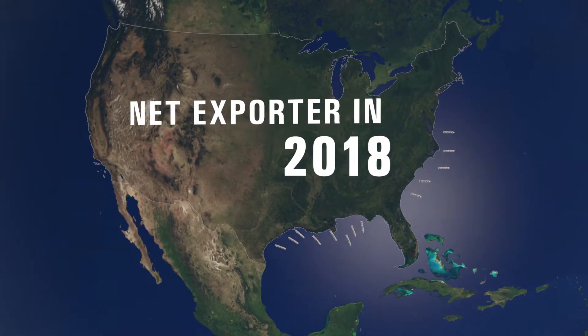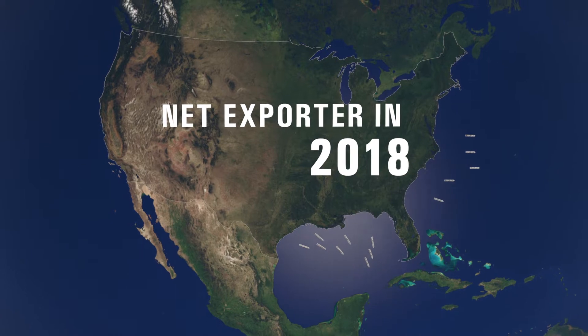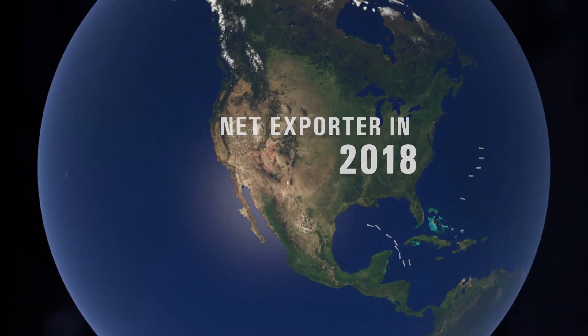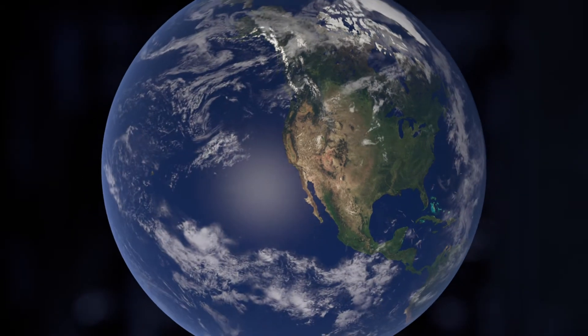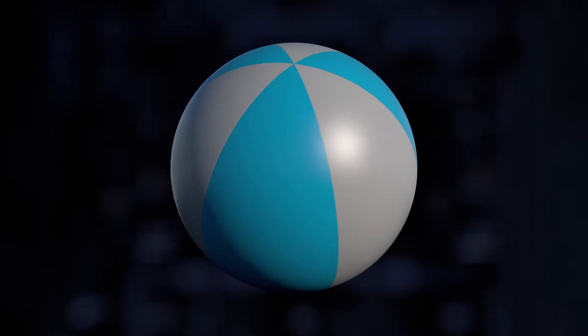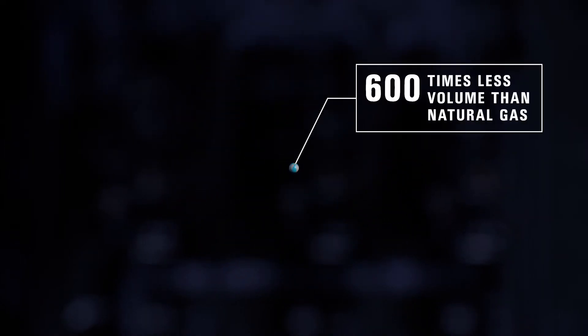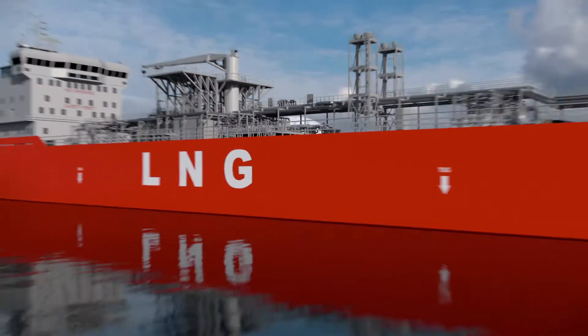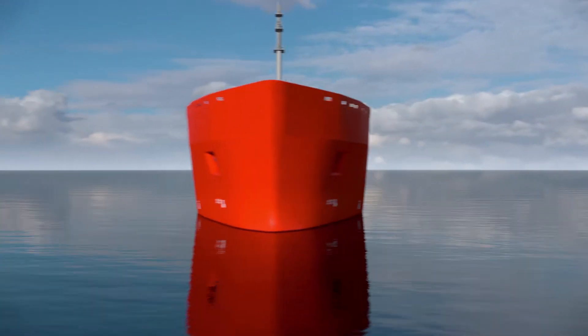In 2018, the U.S. became a net exporter of natural gas. But to export this precious commodity overseas, the gas must be liquefied. This shrinks the volume of gas, equivalent to a beach ball, down to the size of a golf ball, and allows for efficient and safe transportation by road and sea.